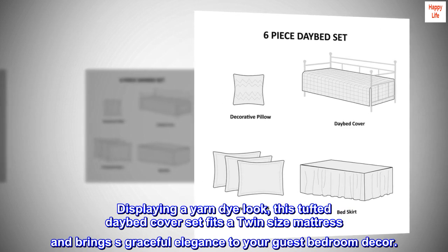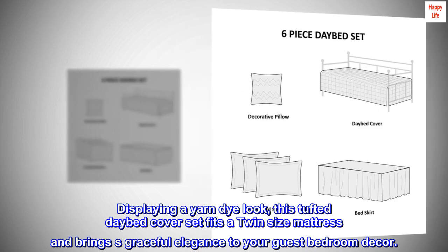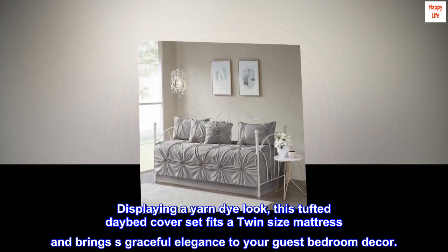Displaying a yarn dye look, this tufted daybed cover set fits a twin-size mattress and brings graceful elegance to your guest bedroom décor.